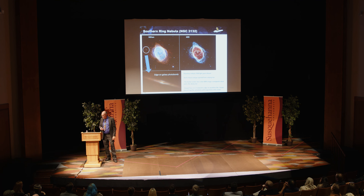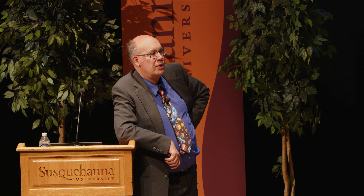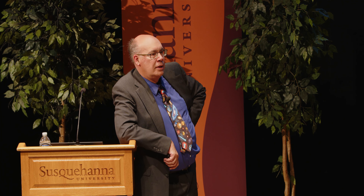M74 — a spiral galaxy in the constellation Pisces, 32 million light-years away. In Hubble's optical view it's a pretty spiral pinwheel with a lot of dust, but you can't see much else. Combining Hubble and Webb gives a better view — you start seeing brighter star-forming regions in the arms. Looking deeper into the infrared, you see through the dust into star-forming regions. In blue is a large cluster of stars at the center of this galaxy that nobody had ever seen before. That shows in one picture the difference between optical and infrared — penetrating the dust to see what hasn't been seen before.